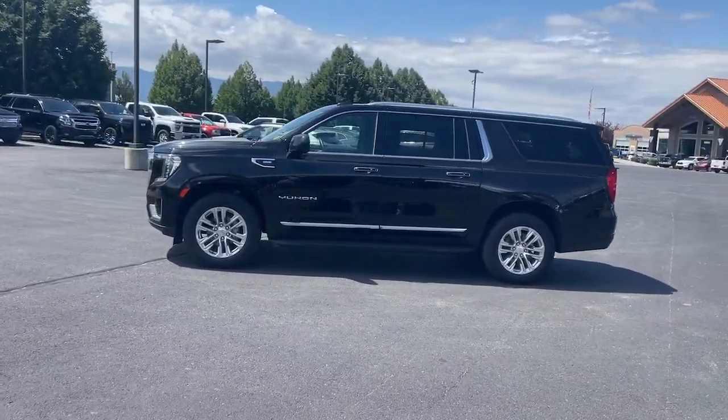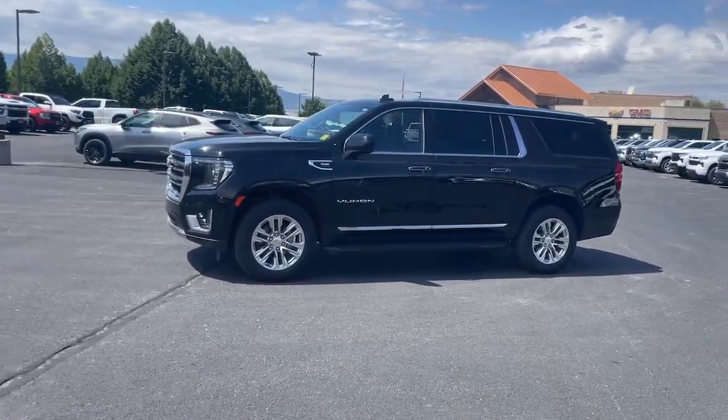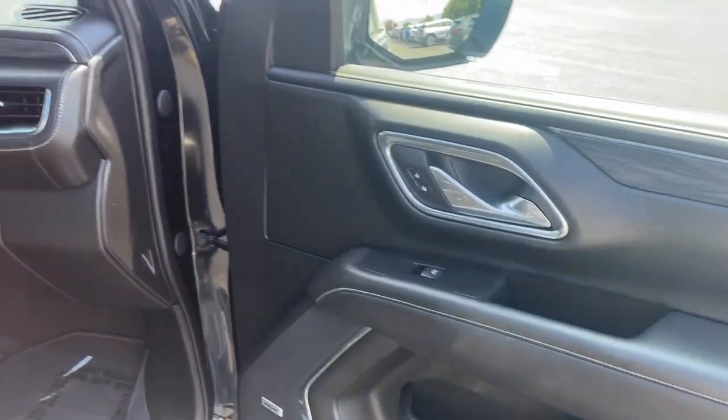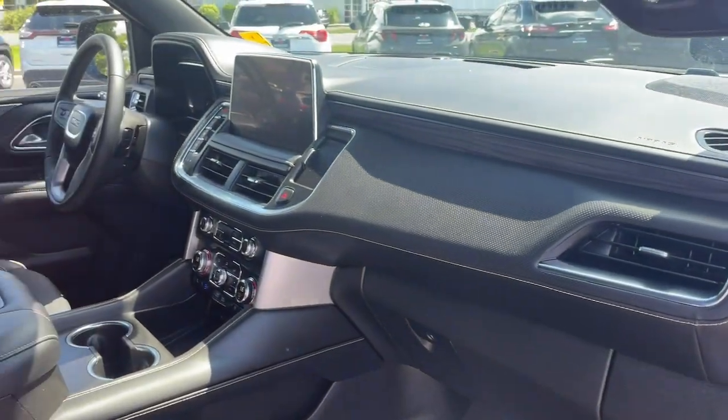Apple CarPlay and/or Android Auto, Wireless Charging Station, Pre-Collision System, Intelligent Auto On/Off High Beams, Lane Departure Warning, Navigation System.